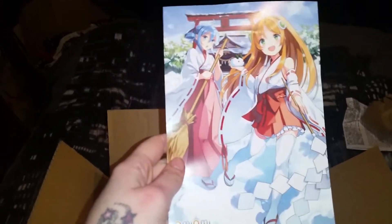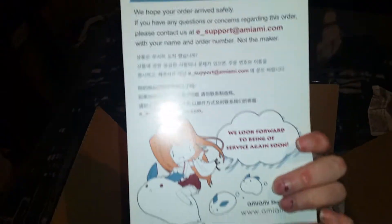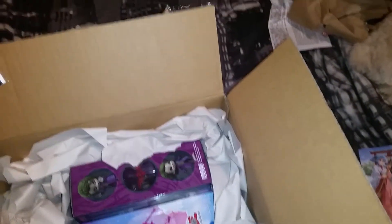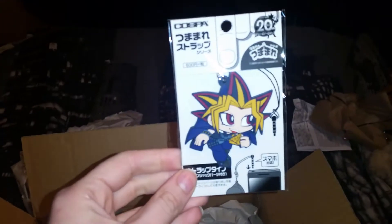Oh, lots of paper. New card — quite a nice one. Start off with Kirin. There's Yu-Gi-Oh.